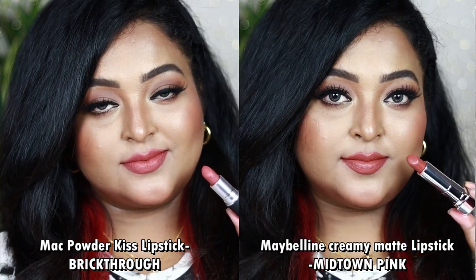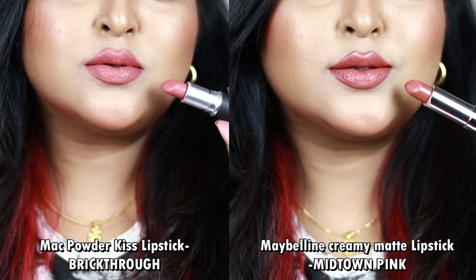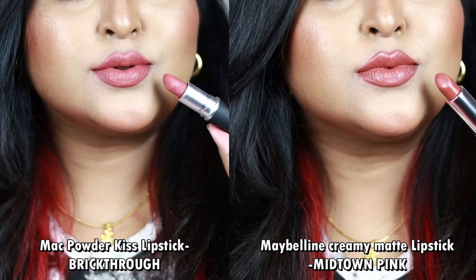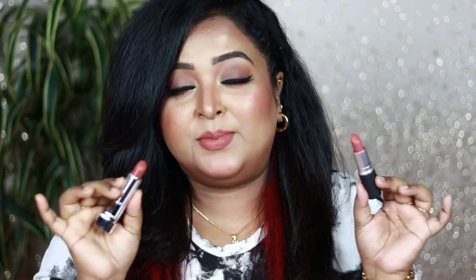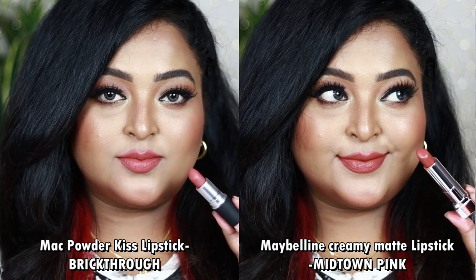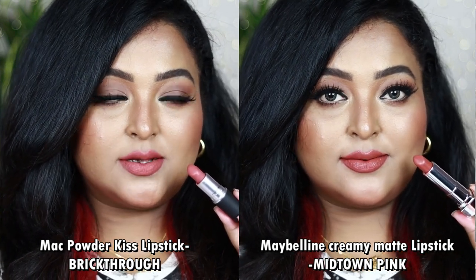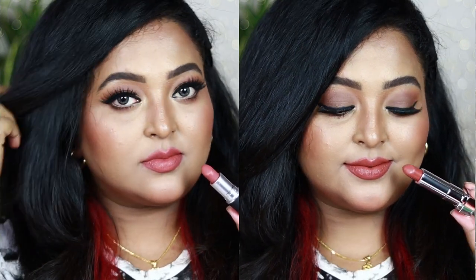The only difference is that Midtown Pink looks a little darker than Breakthrú, mainly because of the formulation. Breakthrú gives a powdery matte finish without any glossiness, whereas Midtown Pink gives a shiny creamy-matte finish. They are very similar shades working well on fair to medium to wheatish skin tones. On very deep skin tones, use a brown lip liner. Both are great for office, college, or warm-tone eye looks.